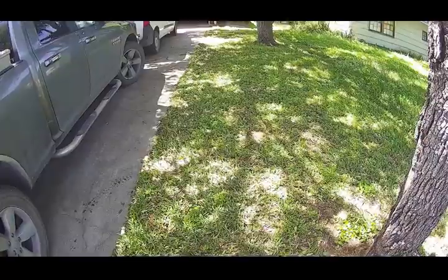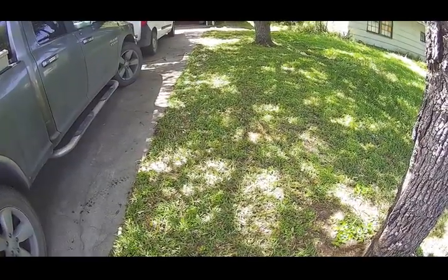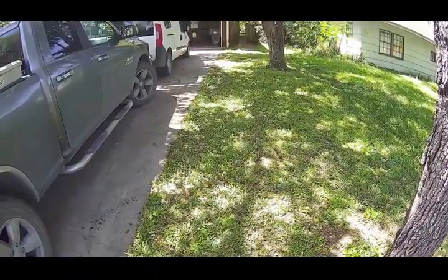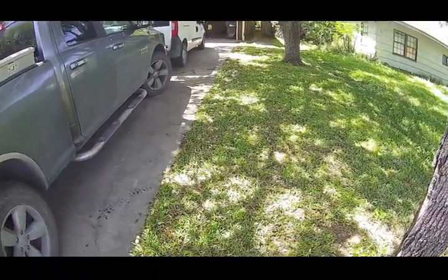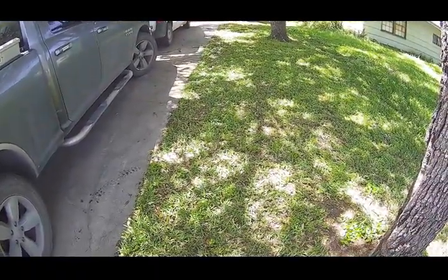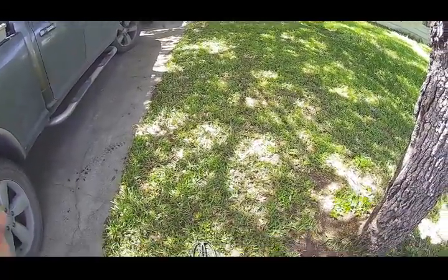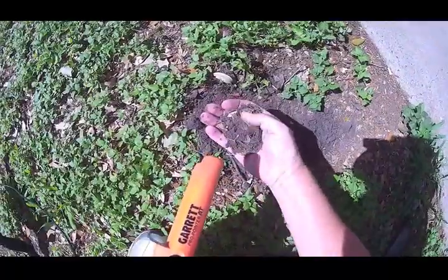I got permission to metal detect this yard here. It was built in 1959, so I'm going to see if there's anything good. If I find anything good, we'll show you.